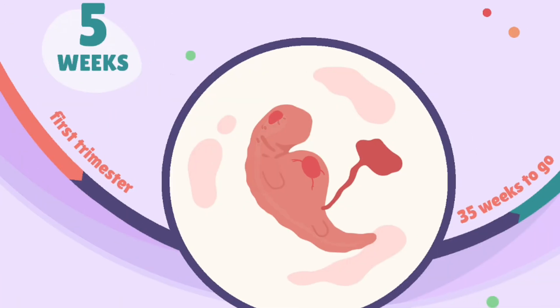Week 5: basic structures of the brain, spinal cord, and heart start to form. Limb buds appear, and the embryo begins to resemble a tiny human.